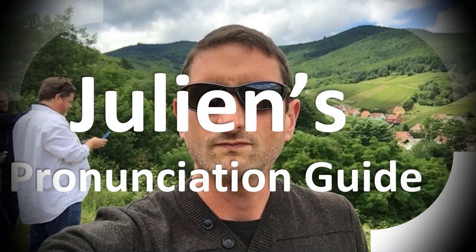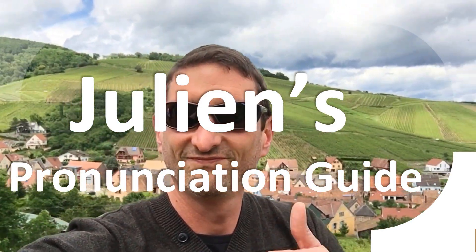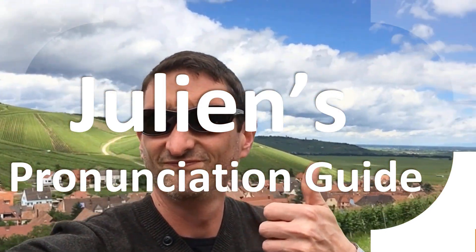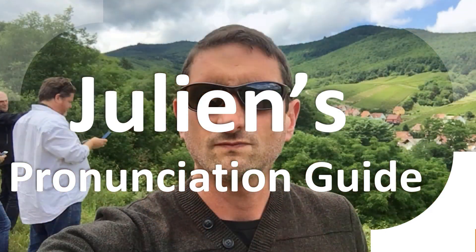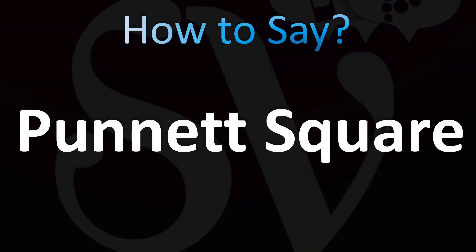You are looking at Julian's pronunciation guide, where we look at how to pronounce better some of the most mispronounced words in the world, like this other curious word. Let's learn how to pronounce this name — a confusing name.